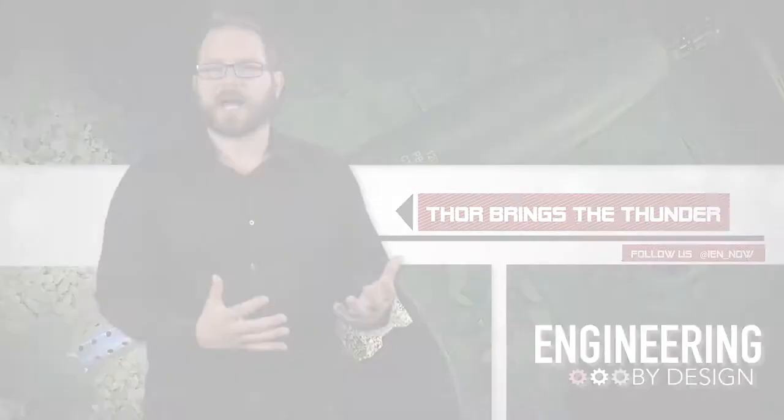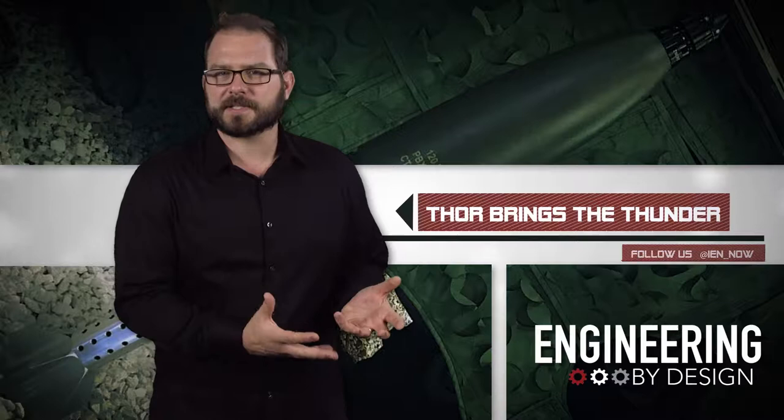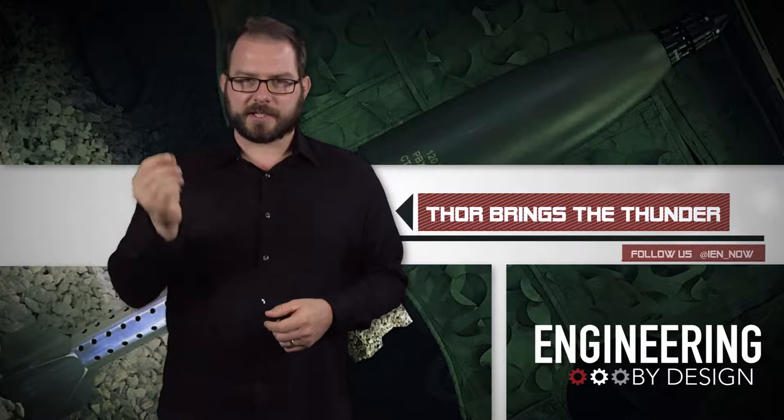A couple of things caught my eye, but the first was Thor, a unique mortar round developed from the security and defense side of Saab. Well, actually, the first thing that caught my eye was that at least three different products at DSEI were named Thor.